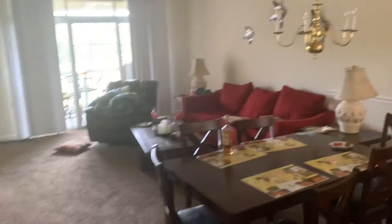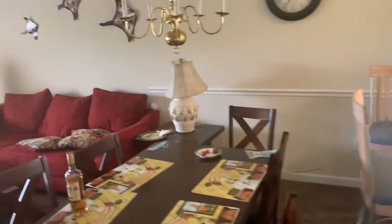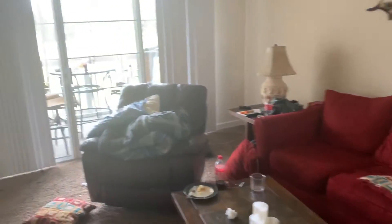You have art, you have more art. Then you walk out of the foyer — there's the living room and the dining area. Excuse the mess, we have been eating.